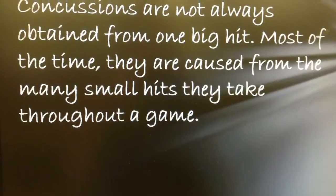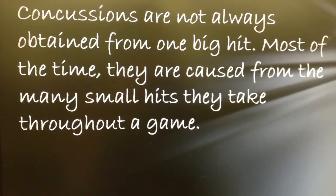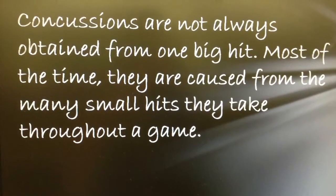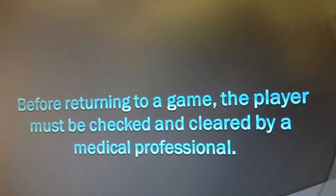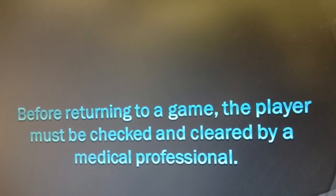Concussions are not always obtained from one big hit. Most of the time they are caused by the many small hits players take throughout the game. Before a player with a concussion is returned to the game, they should be cleared by a medical professional.